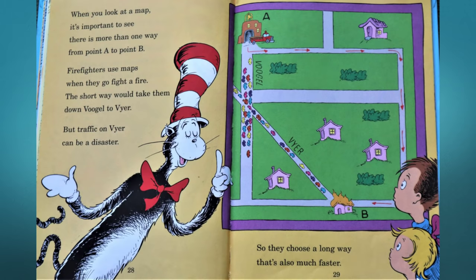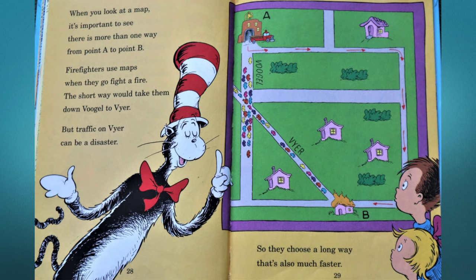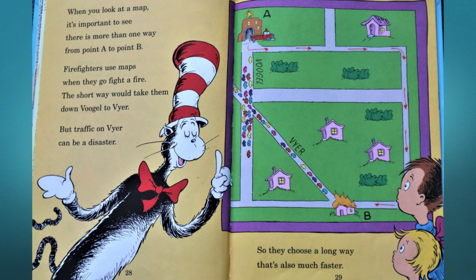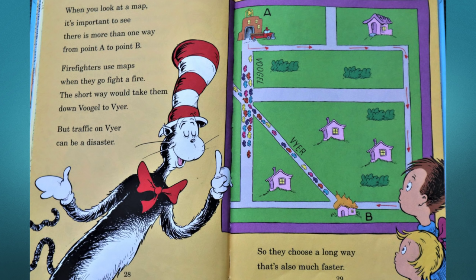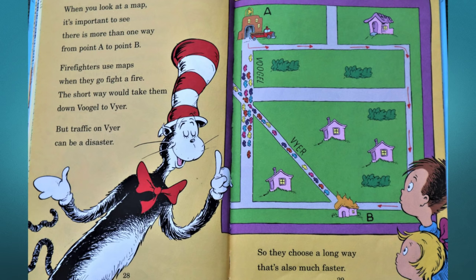When you look at a map it's important to see there is more than one way from point A to point B. Firefighters use maps when they go fight a fire — the short way would take them down Voogle to Vire. But traffic on Vire can be a disaster, so they choose a long way that's also much faster.